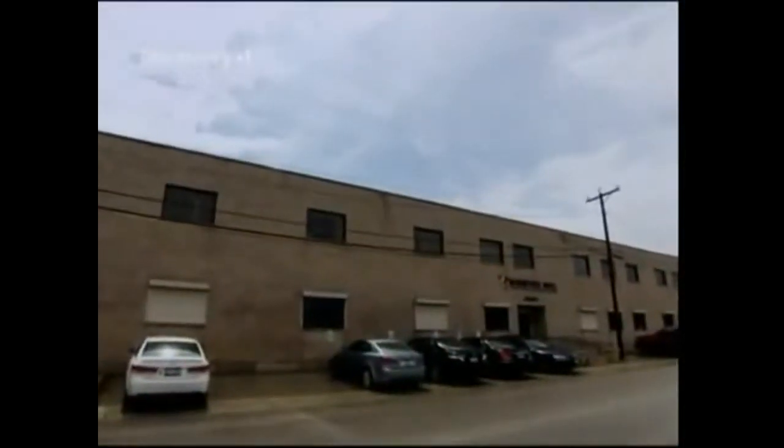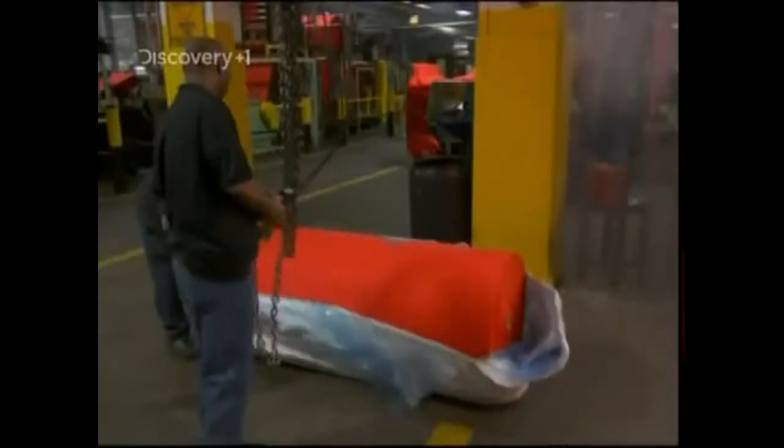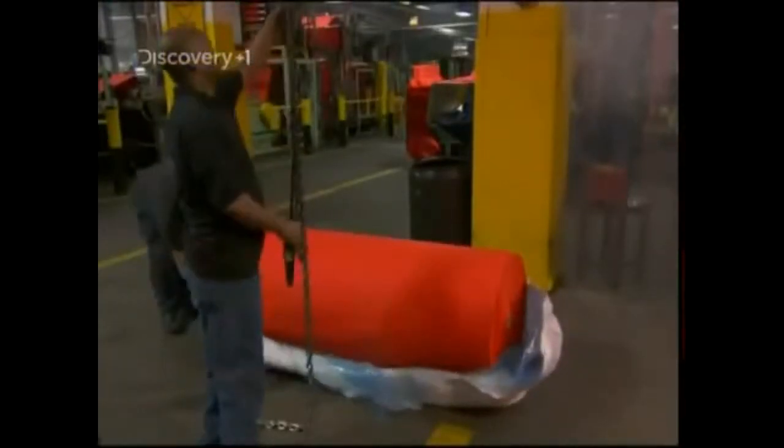This is Westex in Chicago, Illinois. They've been making protective fabrics for over 50 years. Here, they take ordinary cotton and turn it into a strong, flame-resistant fabric that can protect its wearer from fires, sparks and electric arcs.